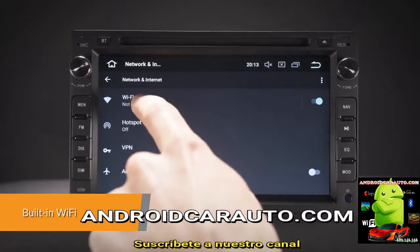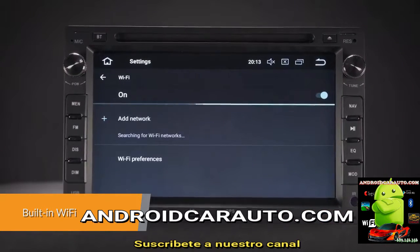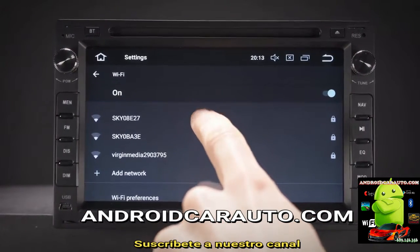Just connect your phone and go. This unit has faster LTE download speeds with built-in Wi-Fi, and also accepts an external 3G/4G dongle.